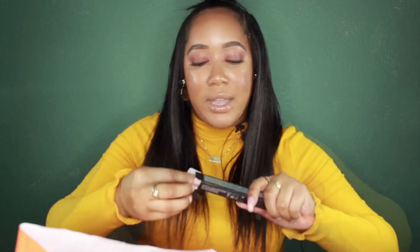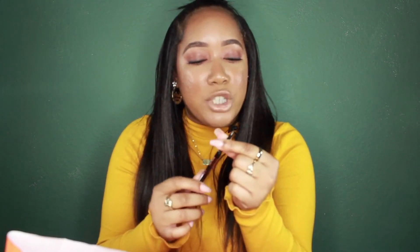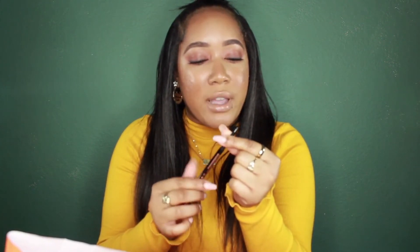I see a Brow Wiz — which actually I'm going to show you guys. I mean, everybody knows what this one looks like. Holy grail. It's her original one that I got. I have her new one, which is more like a flat surface, but I needed something so I could draw in my brows.